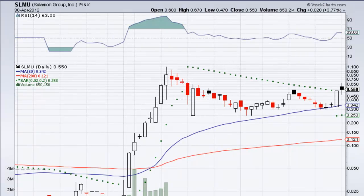Good evening, everybody. This is StockmasterTalk.com bringing you SLMU, the Salomon Group Incorporated. It is April 30, 2012.